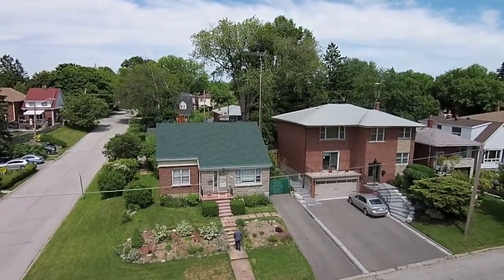My name is Asif Khan with RE-MAX All-Stars Realty. I specialize in commercial and residential properties.